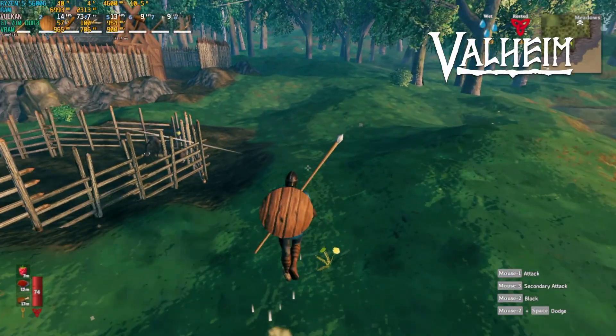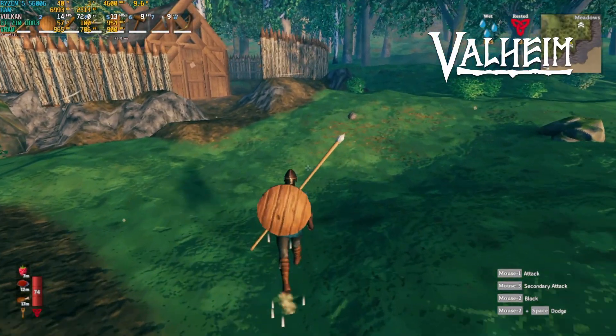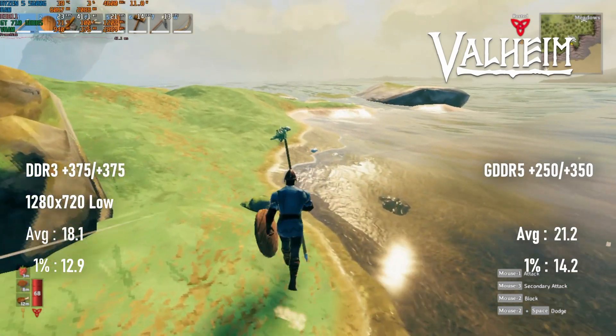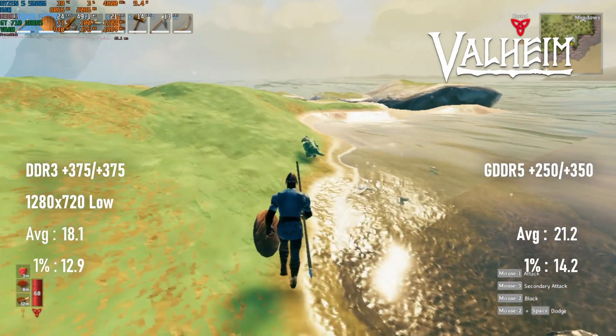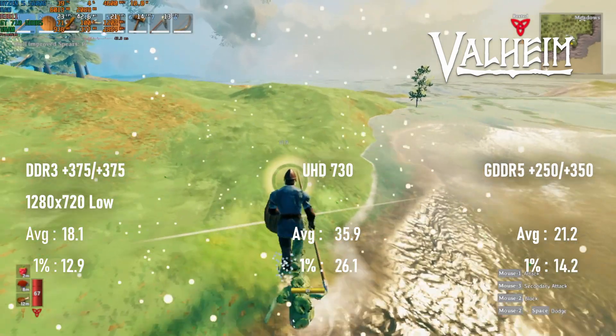Making Valheim playable is a bigger task than overclocking can achieve. There is again a bigger difference between DDR3 and GDDR5 than in other titles, so Valheim clearly likes to have more memory clocks. Both cards still fail to come close to the 36 FPS achieved by the iGPU, however.